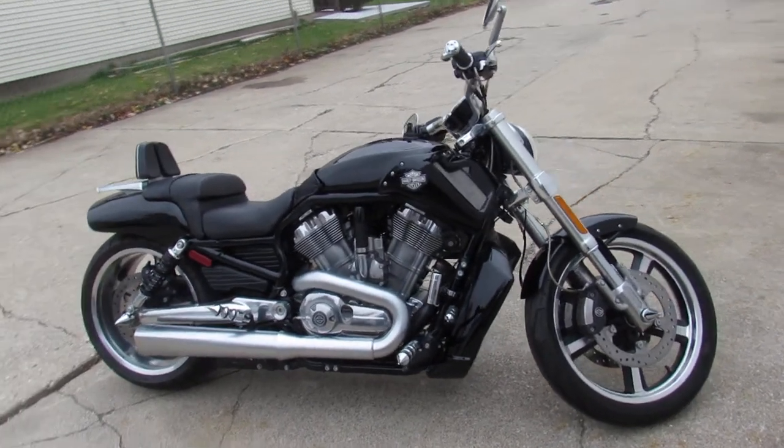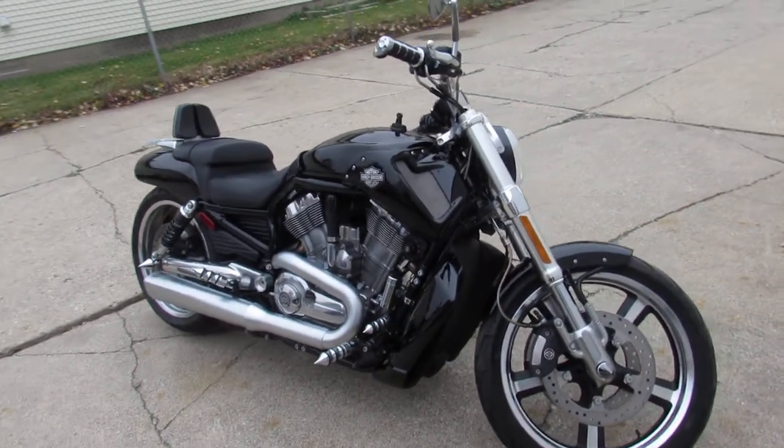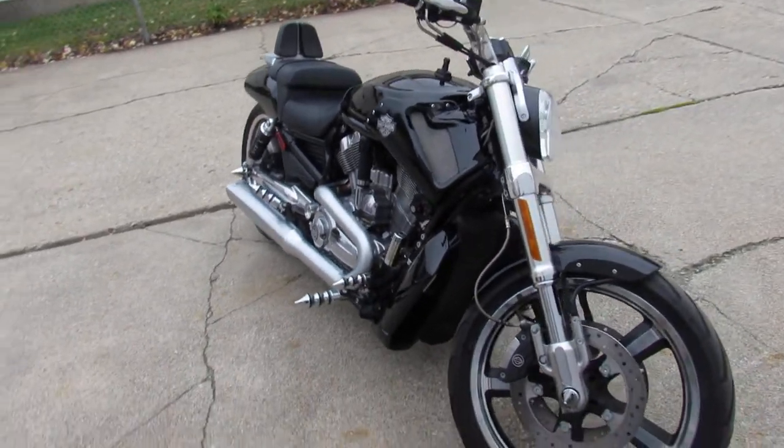Hey guys, ApprovalPowerSports.com here doing some videos on the used Harley-Davidsons. Got about 20 used V-Rods in stock.